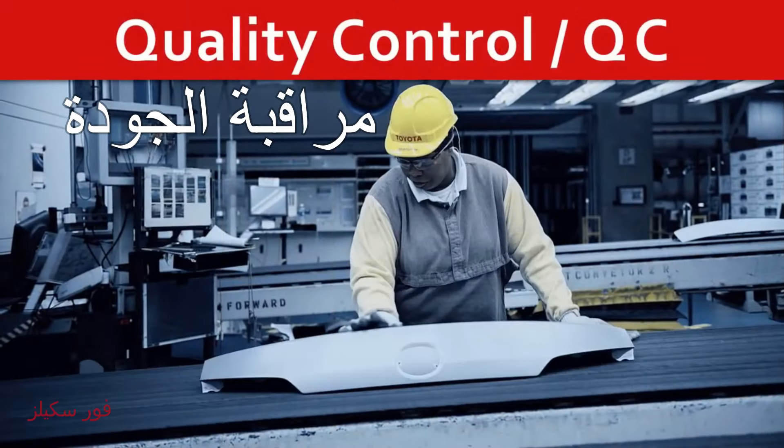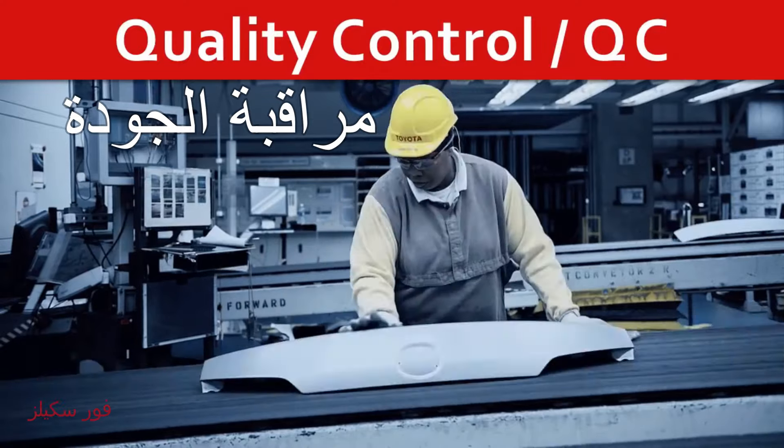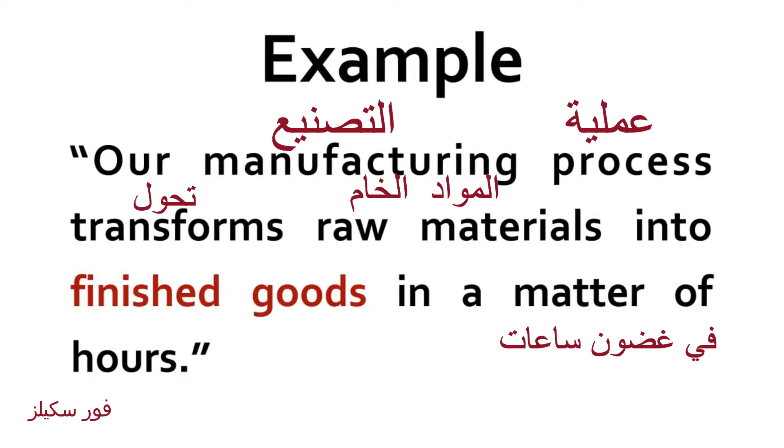Quality control. QC. Finished goods. Our manufacturing process transforms raw materials into finished goods in a matter of hours.